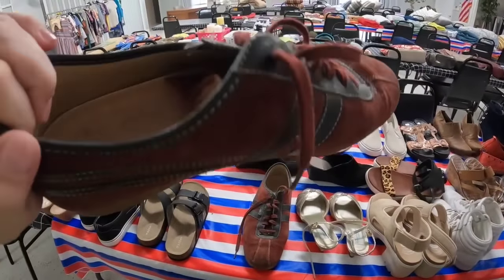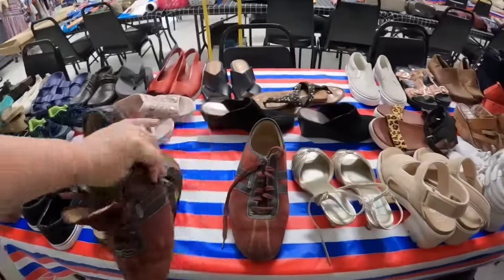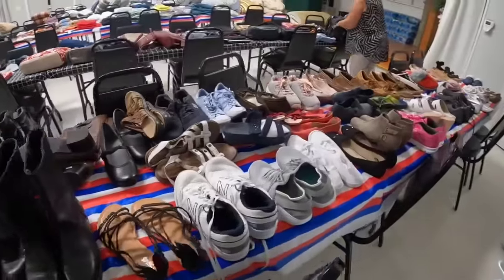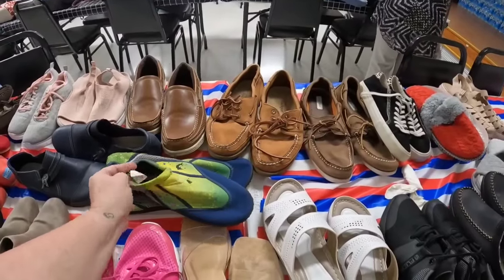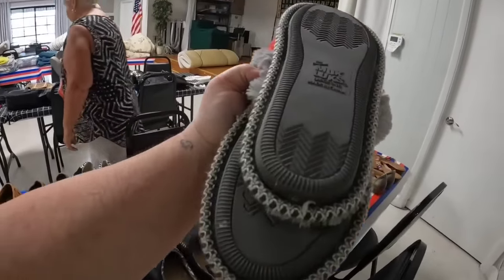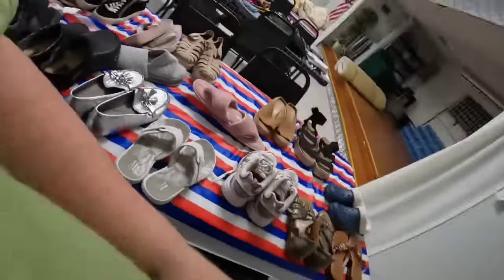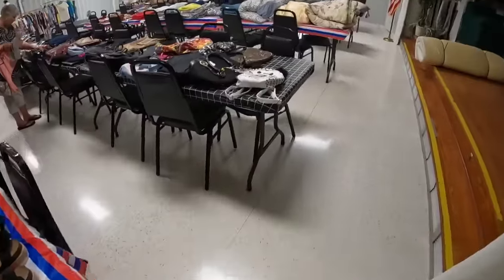These are Coach shoes — they're suede. I do believe they're authentic, but I'm not really sure if I want to pick them up. I feel like that style might not be overly popular. Please correct me because this store is pretty close to my house — if I really should have gotten something, let me know and I can check if it's still there. These are Real Legends water shoes — not a lot of value there. I bought these slippers for myself — they were a dollar. I can only find one, but there is value in McLooks slippers, probably $15 for a dollar.